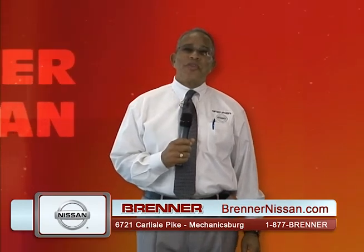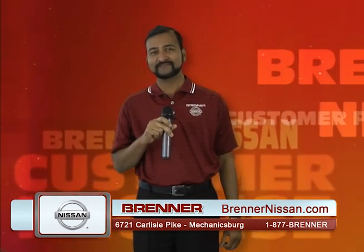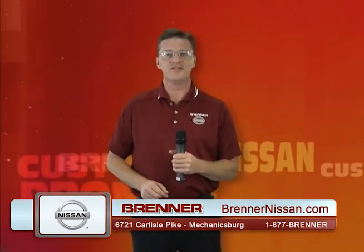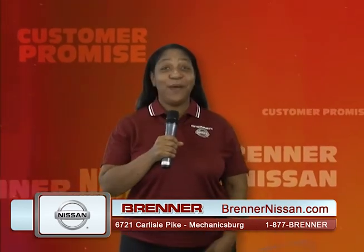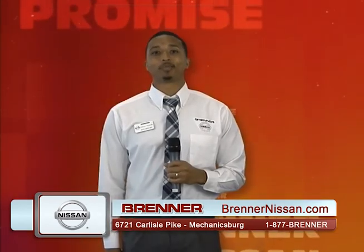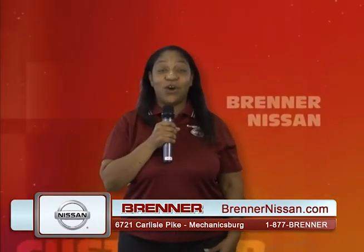Brenner Nissan knows customer service. Here's our promise to you — the Nissan Customer Promise: We will respect your time. We will market our products and services honestly. We will employ a well-trained, professional, and knowledgeable staff. We will maintain a clean, comfortable, and modern facility. We offer products and services that meet your needs. We will provide clear explanation of all pricing and paperwork. We will deliver your vehicle clean with a full explanation of features. We will treat you as a guest in our home.